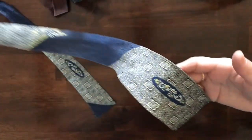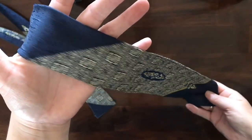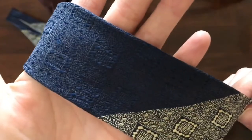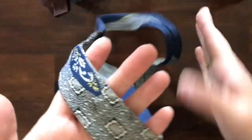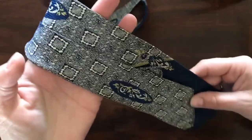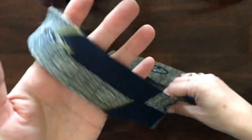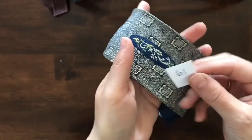A blue one is up next — look at this pattern, it's nice. Look at the like the inlay of the fabric — quite nice, and that goes all the way throughout this necktie. No maker again on this one. It is item number 61.